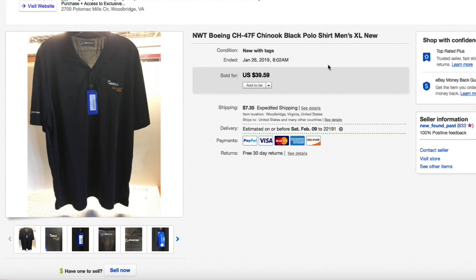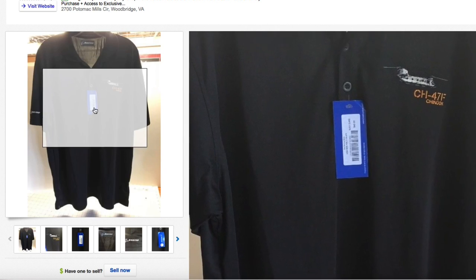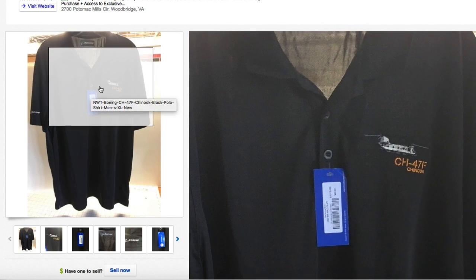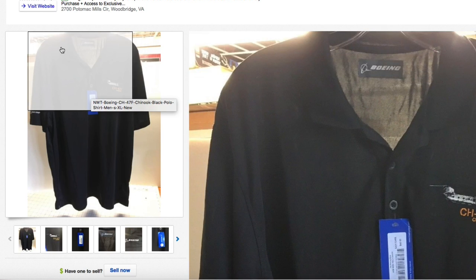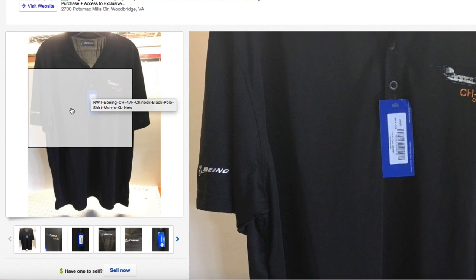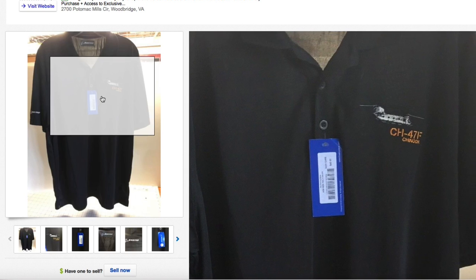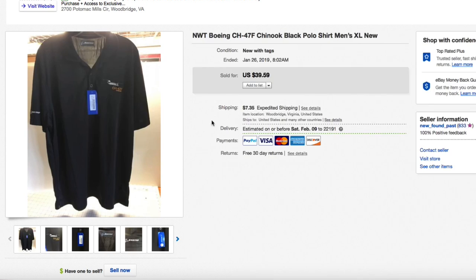Next up, this Boeing Chinook helicopter black polo, extra large, brand new. Gave about five dollars for this, had it listed for $39.59 plus shipping, and took a best offer of $35 plus shipping. Pretty cool shirt — it has a Boeing label, Boeing brand, possibly from a gift shop. There's the Boeing embroidery and the CH-47F Chinook helicopter logo.